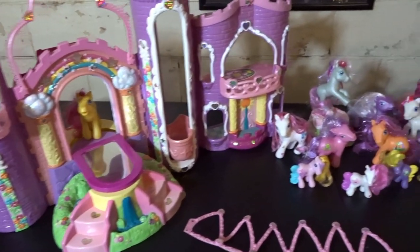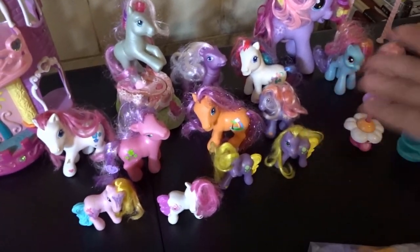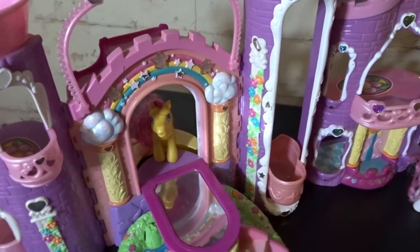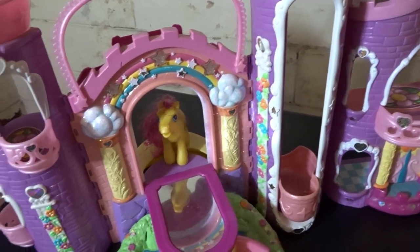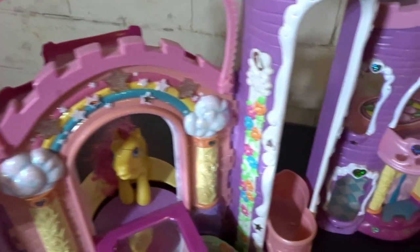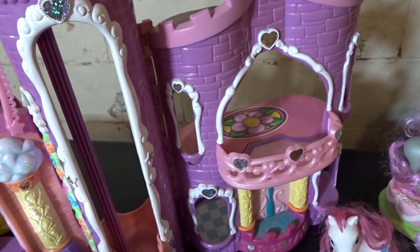Since I unboxed these ponies back in January, I really haven't done anything with them. I had lots of plans to clean the castle up and fix some of the hair disasters going on here, but I just haven't had time. I'd like to spend some time today getting this cleaned up and getting it upstairs on my shelf to display it. Because one of the plus sides of having a sun-damaged item is that you can display it in the sun without having to feel guilty.